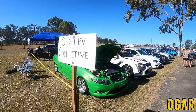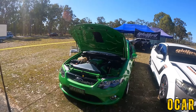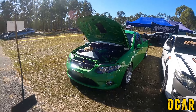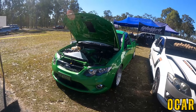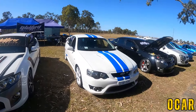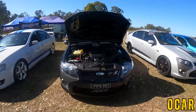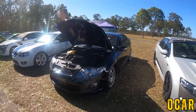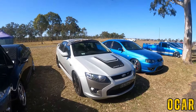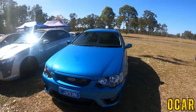We've also got the Queensland FPV Collective over here. I remember this XR8 — this XR8 was at Cruising Caboolture. This is a really nice XR8, gorgeous. We've got an FPV GT here as well, very lovely. We've also got a Cobra here — FPV R-Spec GT Cobra, that's very nice. I think that's an MK2 — sorry, we've also got another MK2 GT FPV. We've also got a BF F6 as well — very lovely indeed.